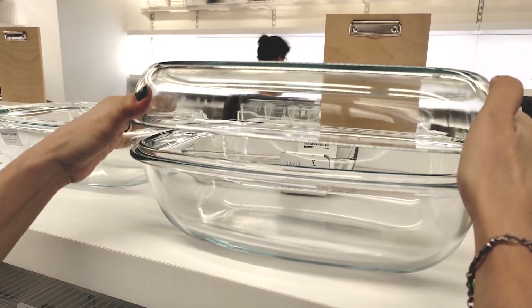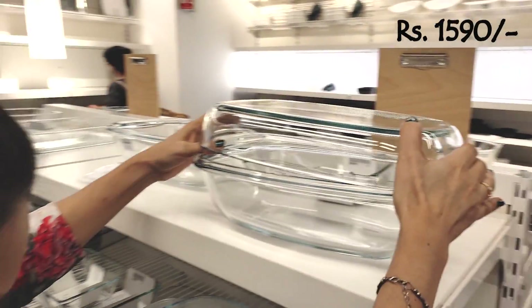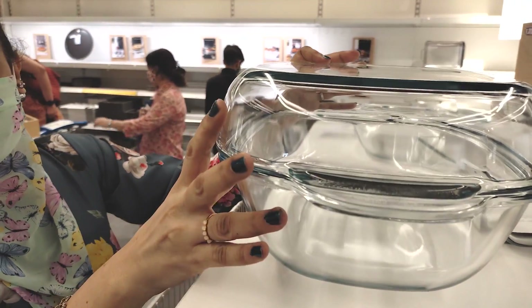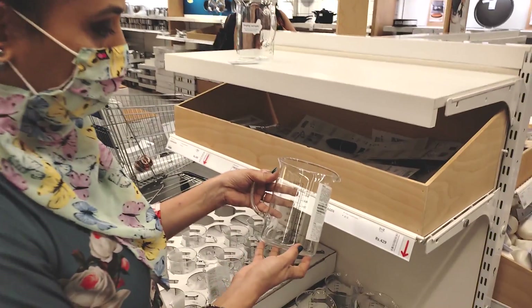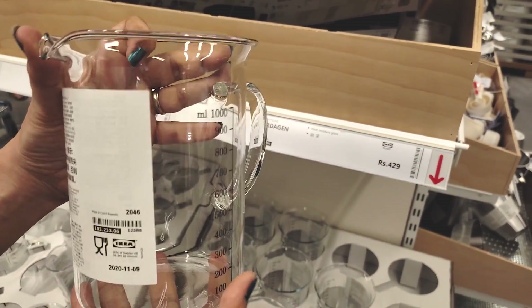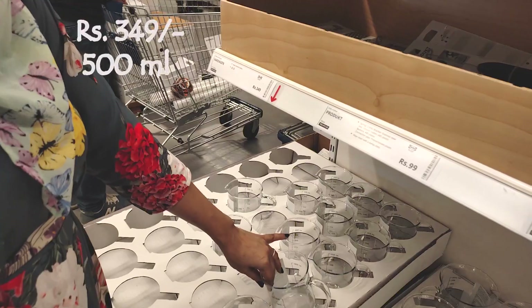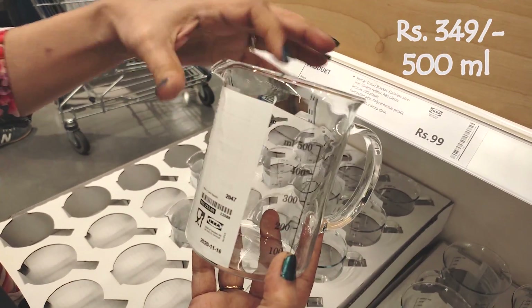This is a glass oven dish — it has a good weight and a lid is included in the price. It is microwave safe, so you can use it to cook rice, dal, or anything. This is a liquid measuring jug with a capacity of 1 liter; the markings are very clearly given so you can measure any liquid for cooking. Its price is $4.29, and the 500 ml version is $3.49.